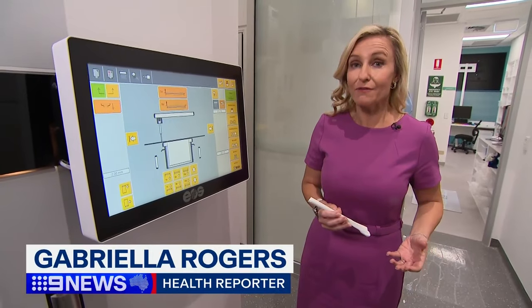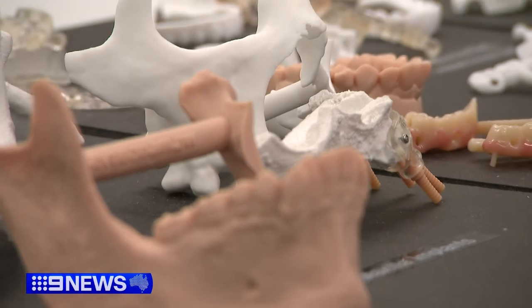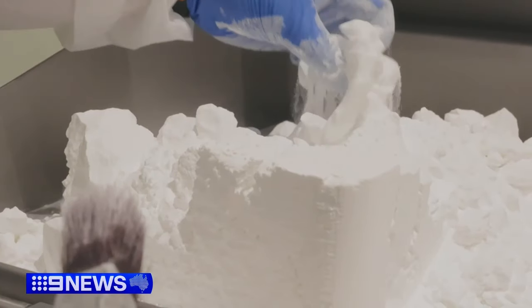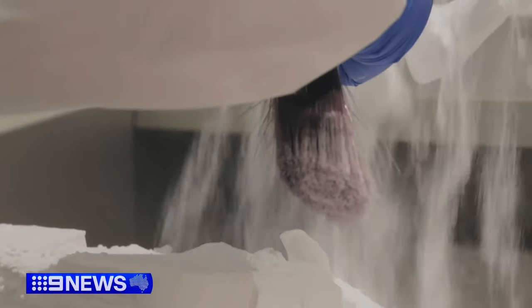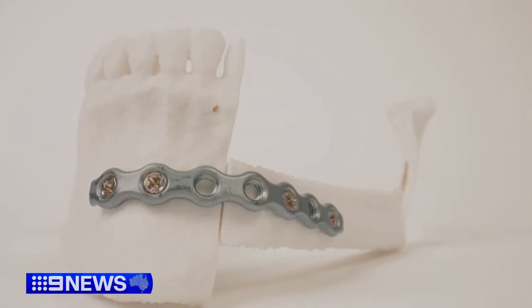Researchers here have now developed an artificial bone that will soon go to clinical trial. Because it is 3D printed, it is able to exactly replicate the complex geometry of the facial skeleton. A hub for innovation that promises faster and more accessible care, so that we can provide cutting-edge prosthetics but at an affordable price.